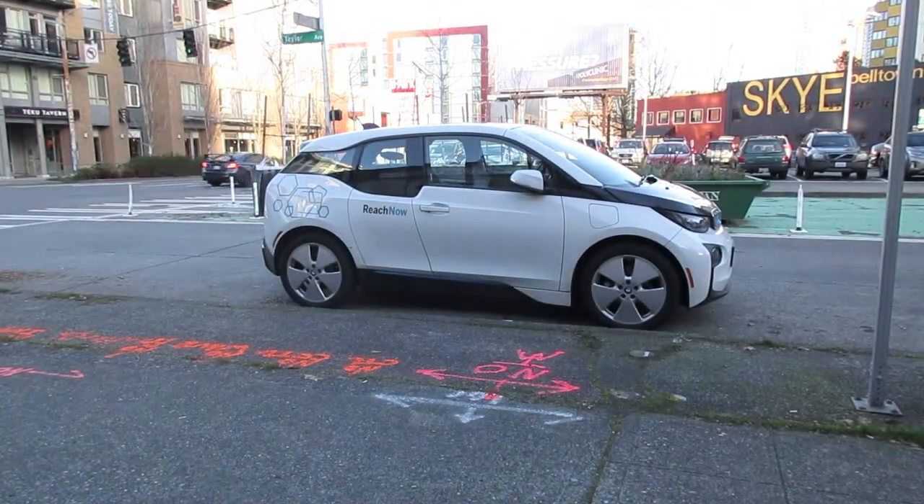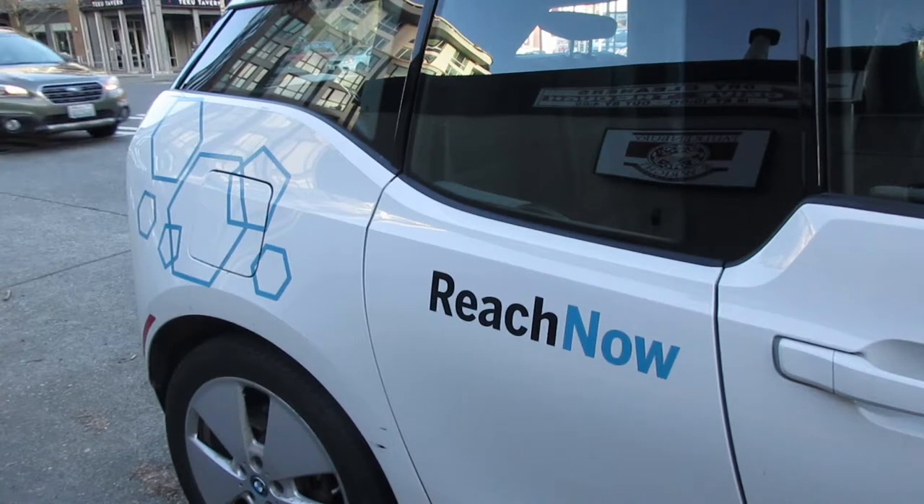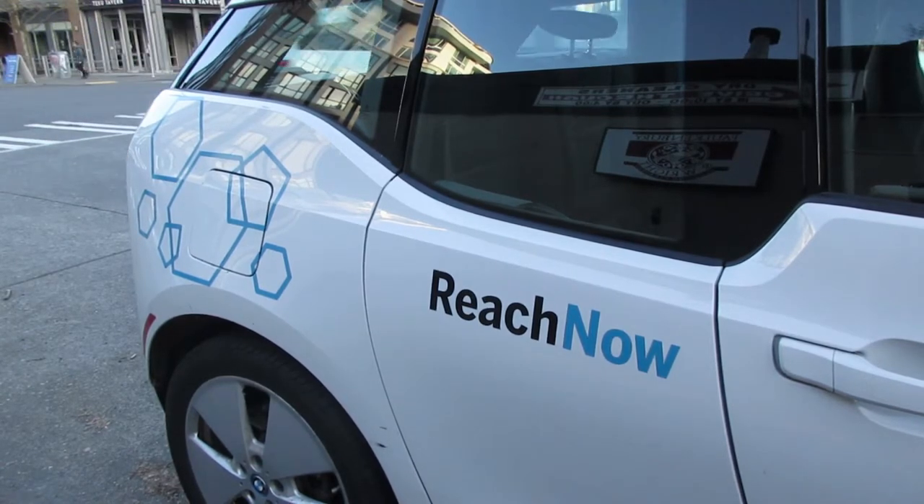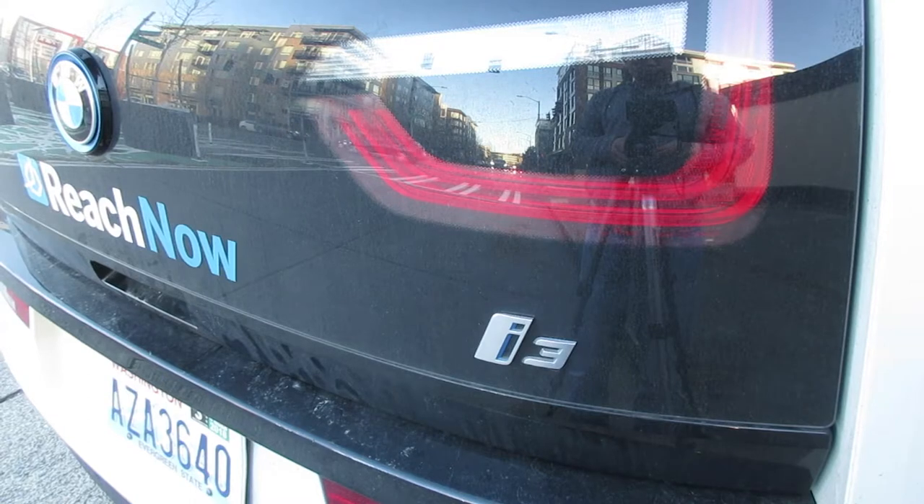If you live in Portland, Oregon, Seattle, or Brooklyn, you have a cool car sharing service called Reach Now that allows you to rent late model BMWs to get you around. They also have Mini Coopers too, but I'll show you how to rent an electric BMW i3 today just because I've never driven one before.